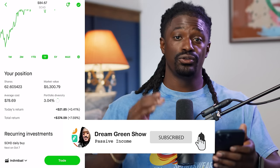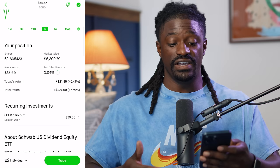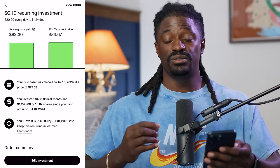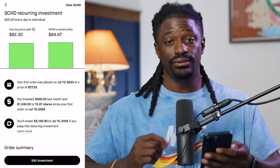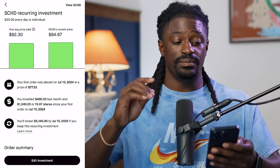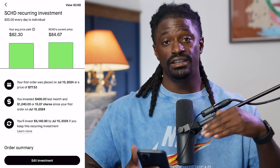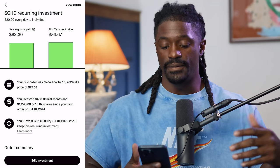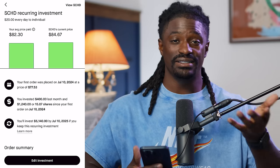I have a recurring investment of $20 daily inside SCHD. My first order was placed on July 10th, 2024 at a price of $77.53. Even though you're buying the highs and lows every time the price moves, my average price is now $82.30. Buying that lump sum during a slight pullback and getting in at the right time helped this portfolio a lot.